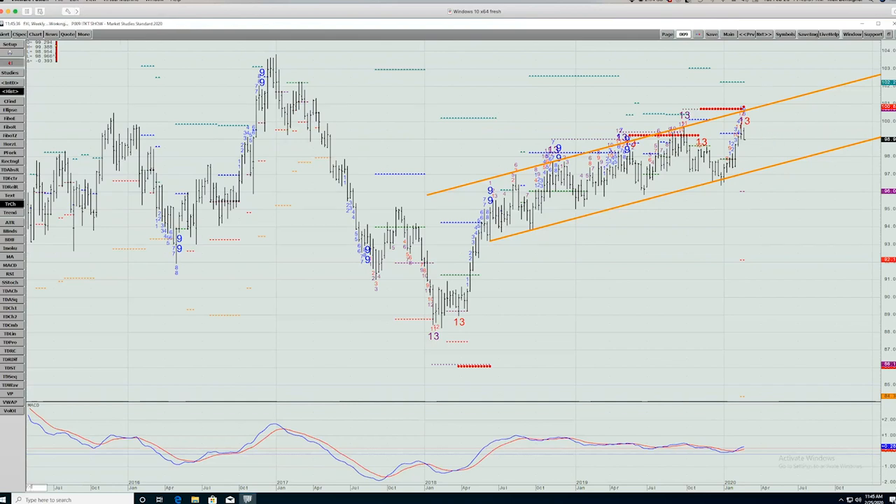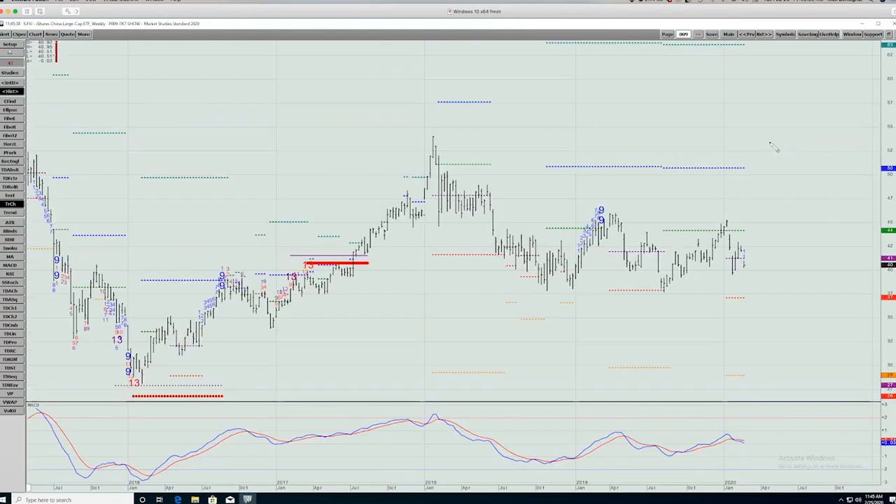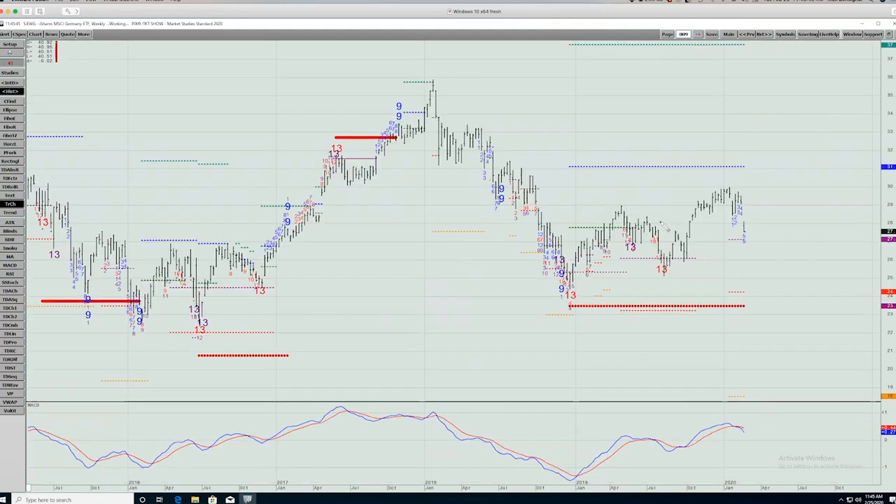Let's look at China — FXI. Nothing of particular note here; middle of the range, nothing to do there. Here's Germany — EWG — falling off from recently. There could be some minor support here, with bigger support down against those 2018 lows.